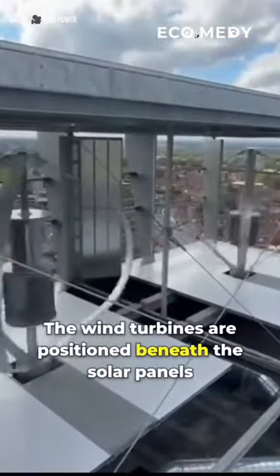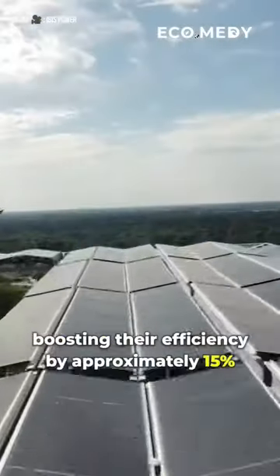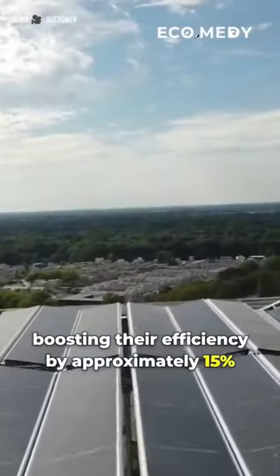The wind turbines are positioned beneath the solar panels. This cools the panels as the wind passes through, boosting their efficiency by approximately 15%.